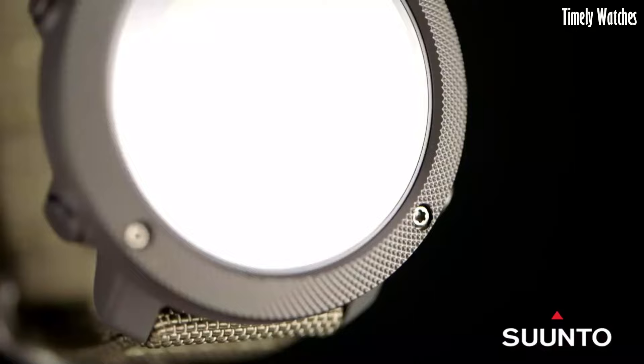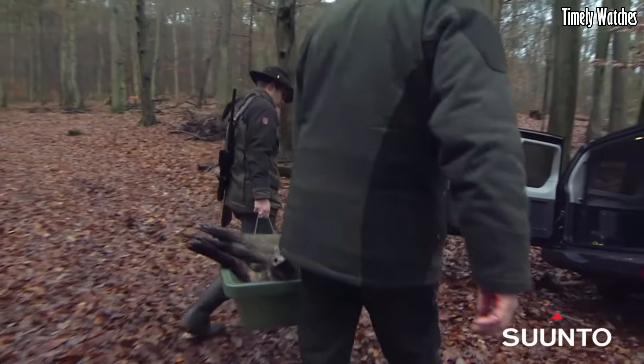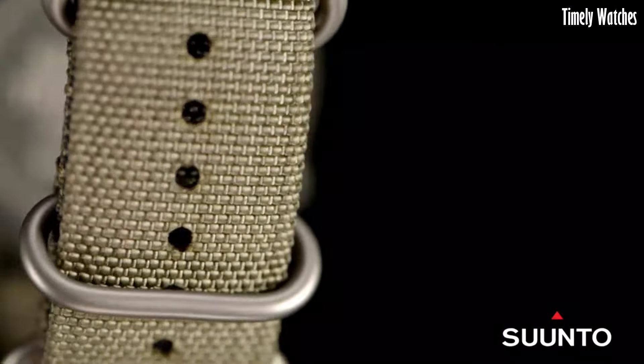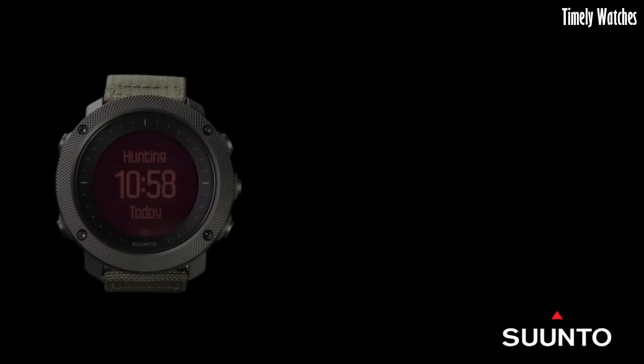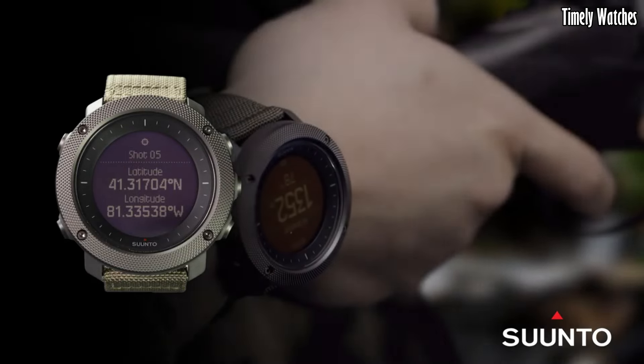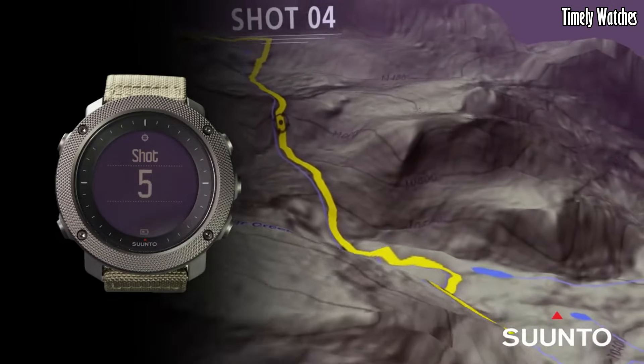It offers barometric altitude and weather trend information, and a digital compass for precise navigation. The Traverse Alpha also supports breadcrumb trail tracking and route planning. With a customizable red backlight for nighttime use, it ensures stealthy operations.